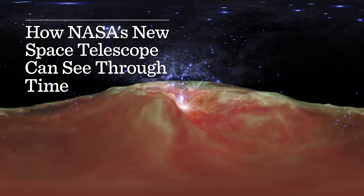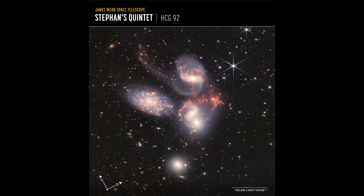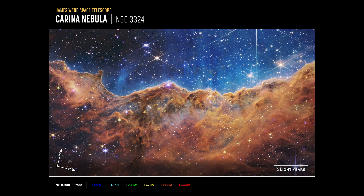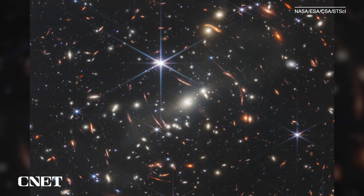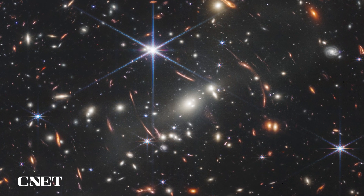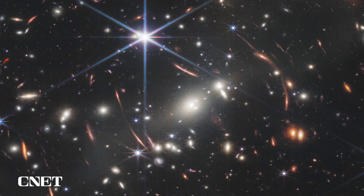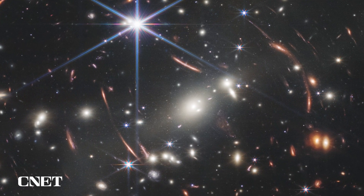On the 12th of July, NASA released the first five images from the James Webb Space Telescope, showing us the deepest and most detailed look into our universe ever. The first big reveal was Webb's first deep field — an image of thousands of galaxies, 4.6 billion light years away. This is the furthest into our universe we've ever seen, and all that detail is in an area of sky as big as a grain of sand.